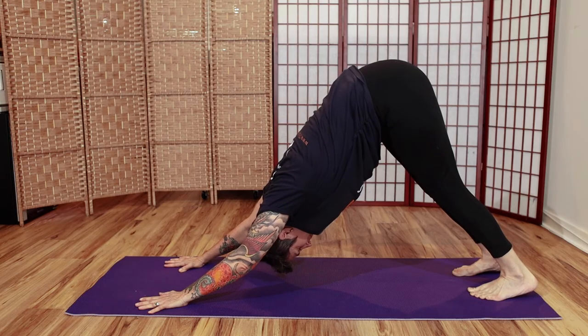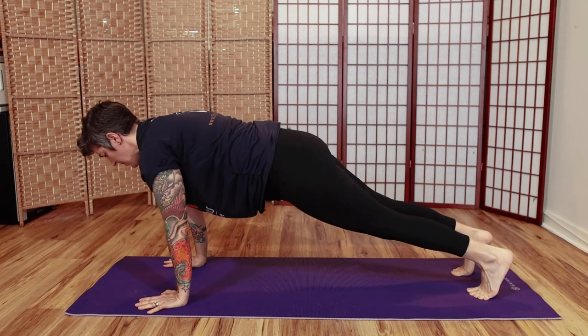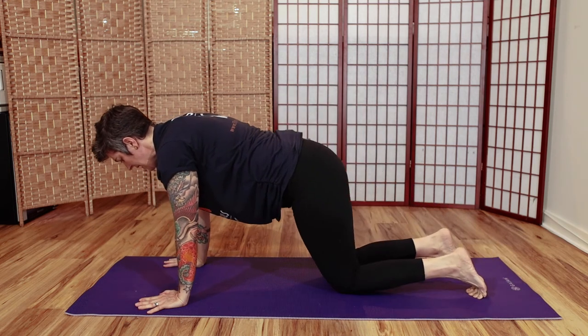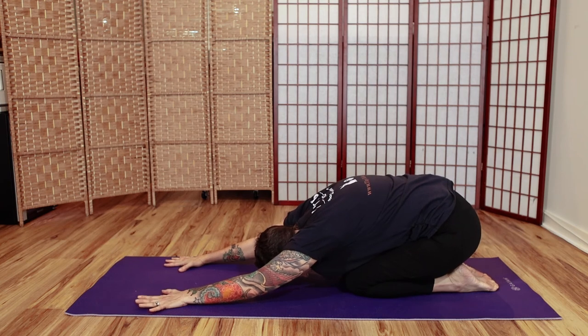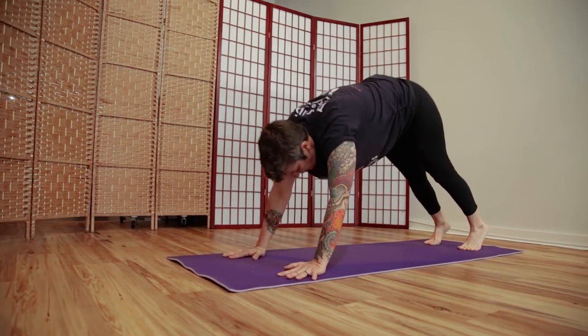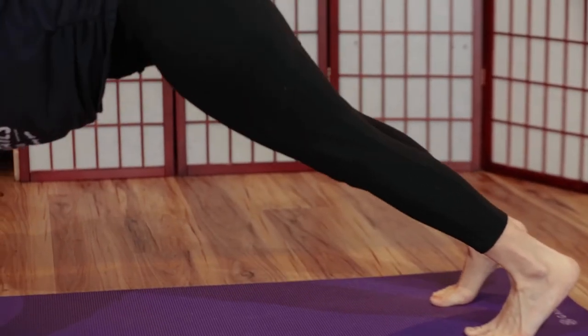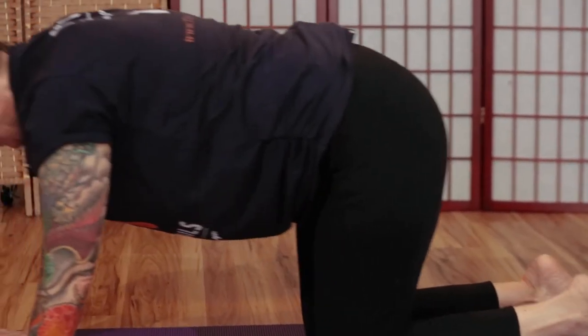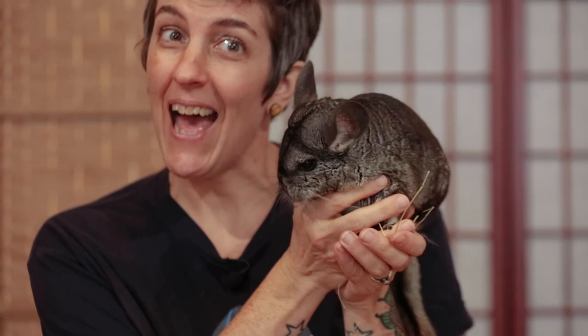Here we go — long strong chinchilla, and then curling up, resting forehead to the ground. Our chinchilla is going to climb the mountains one more time, and then resting back in curled up sleepy chinchilla pose. Thanks so much for joining Houdini and I today for chinchilla yoga — see you next time!